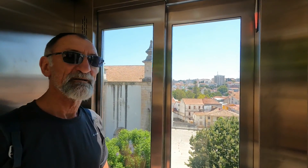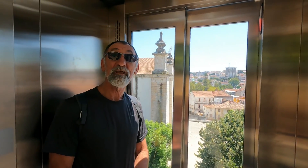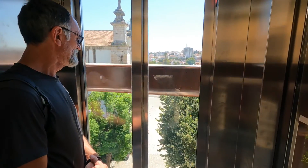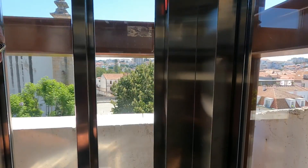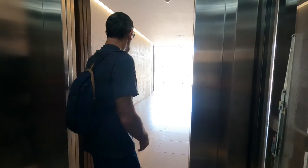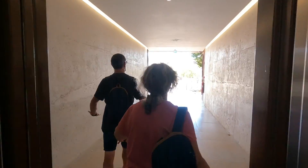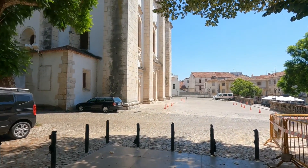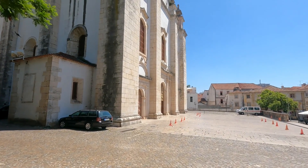The bell went - well done Lee. And then we're straight out into the beautiful cathedral, the Sé of Leiria, right here.